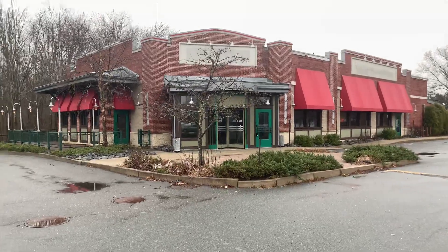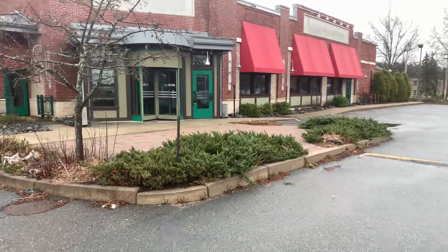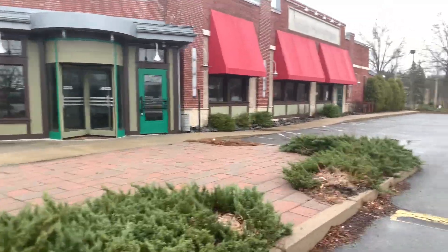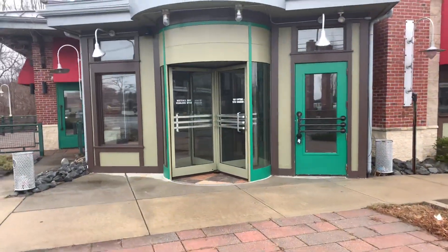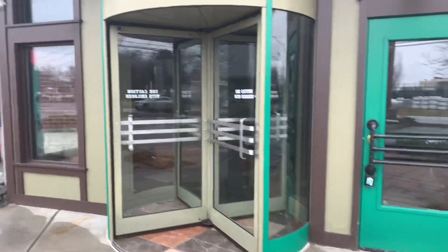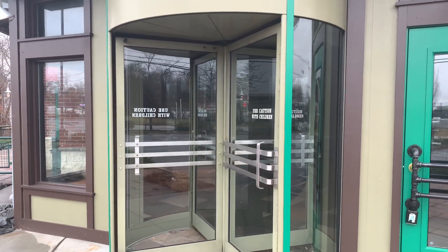Here's a front shot of the building. I'm going to see if we can get a peek inside. Usually I kind of scout these areas first so I know what I'm getting myself into, but this one — we were driving by and just happened to see it. This is cool — you've got the revolving doors, that's awesome.